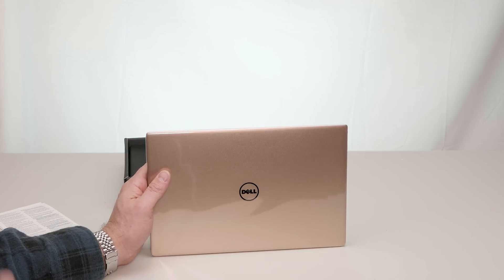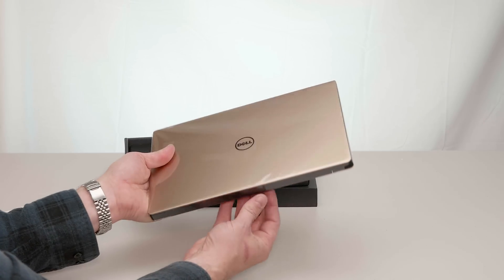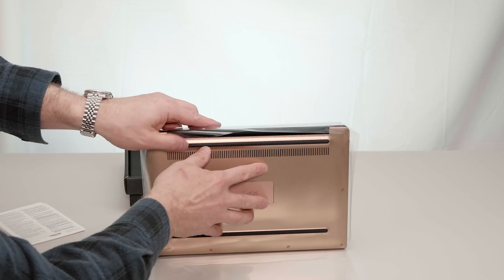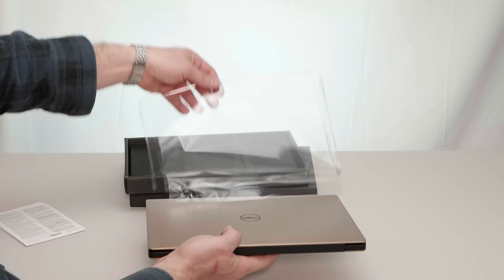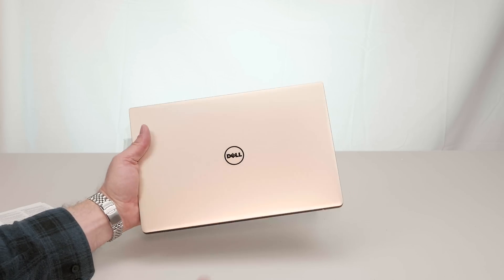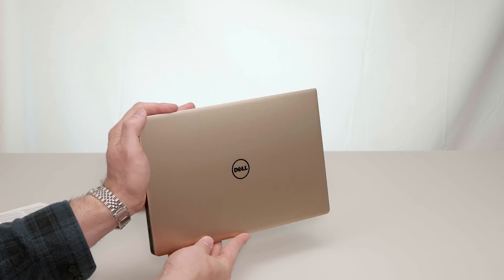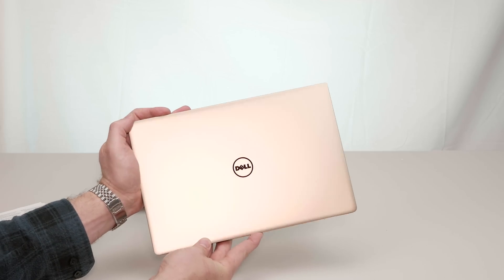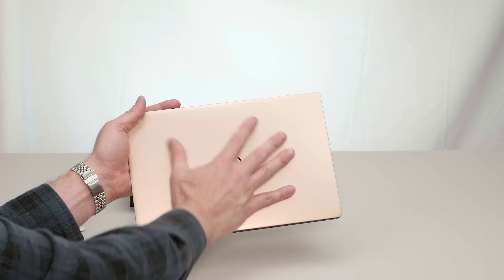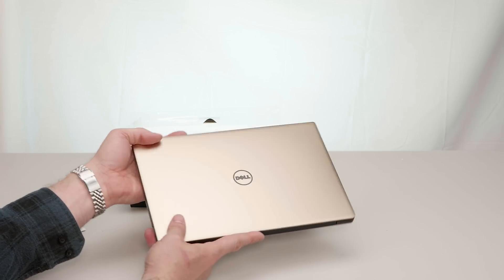Make sure you subscribe so you see all those videos. Let's take off the cellophane — my favourite part. There you have it. I think you'll agree — shine that in the light there — this thing is gorgeous and so small. You really have to see it to appreciate how beautiful it is.